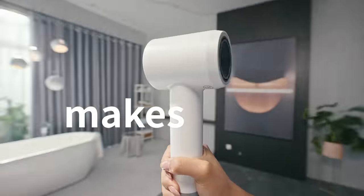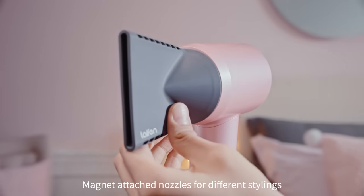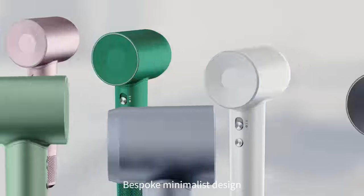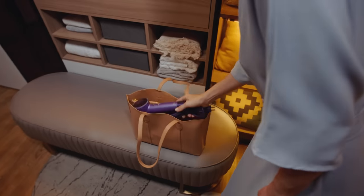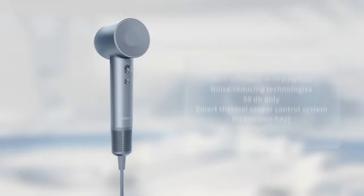The brand new ergonomic design makes it easy to hold. There's hot-cold circulation mode, magnet-attached nozzles for different stylings, bespoke minimalist design, and its compact size makes it easy to take with you. Now you can see all the differences. Wow!